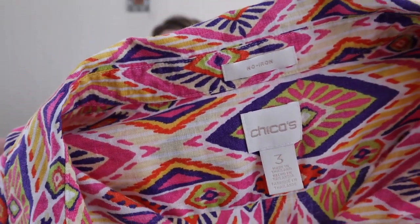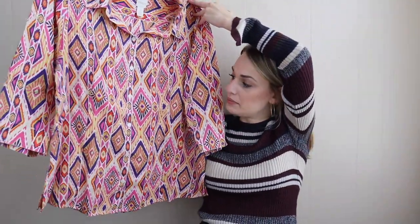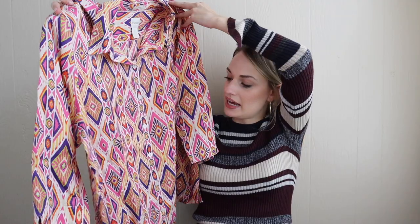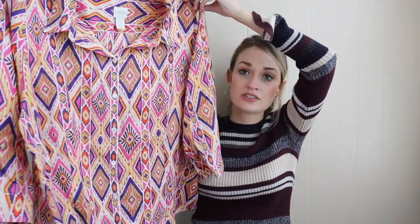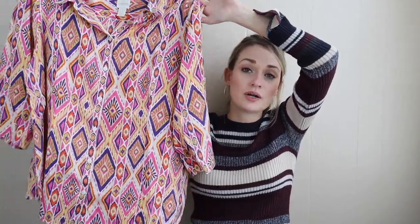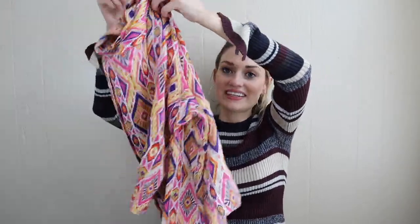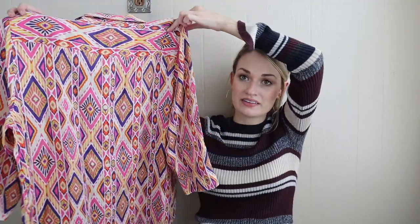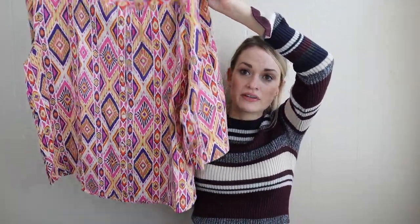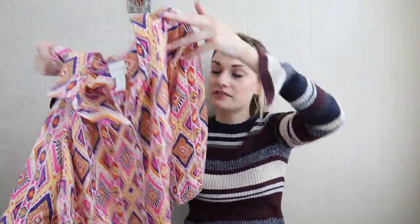Next we have Chico's size 3, which is equivalent to a size extra large. I love the vibrant print on this — it's kind of like an ikat print. It's their no iron line and it's 100% linen. I like selling that combo — a lot of people love linen, and a lot of people do not like ironing, so they seek this stuff out. It also buttons down the back, which I thought was adorable. With this being a size XL, that's another plus — if this had been a Chico's size 0, I might have left it, because the larger sizes definitely do perform better.